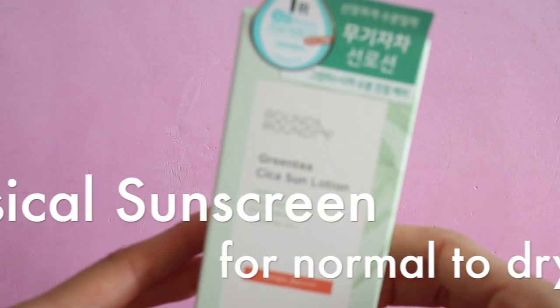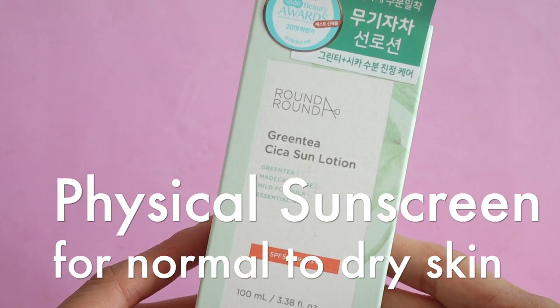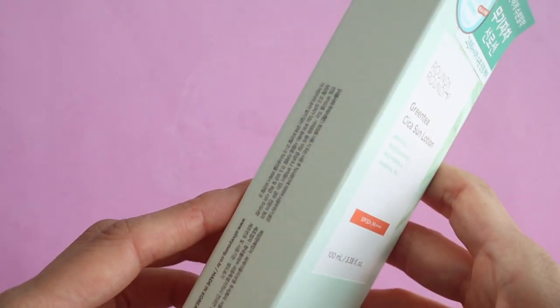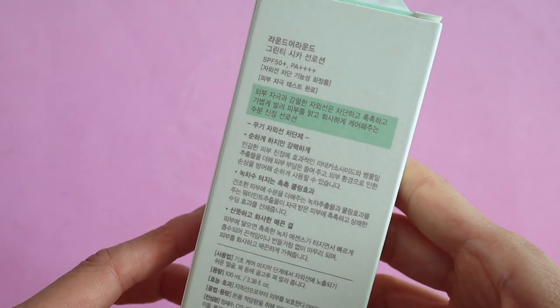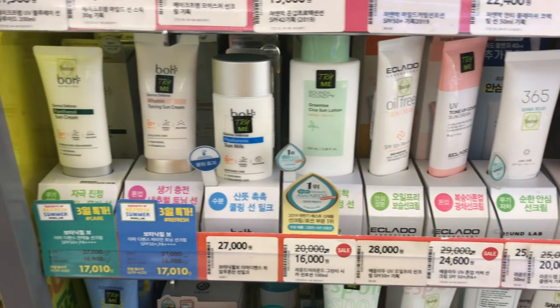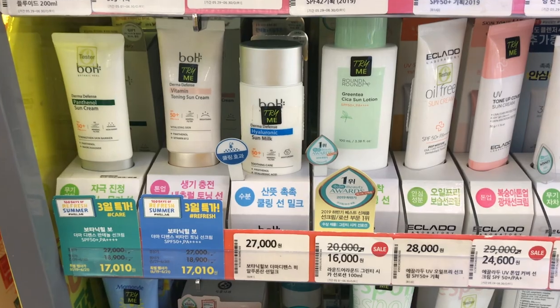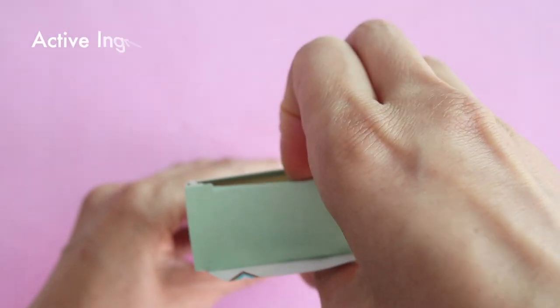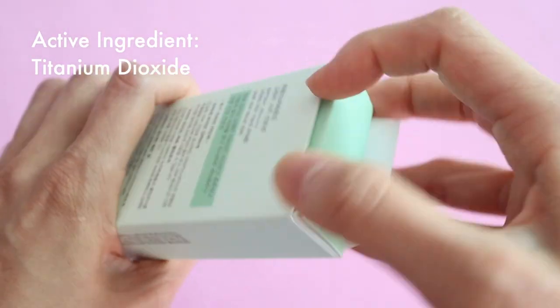Round to Round Green Tea Cica Sun Lotion with SPF 50+ PA++++. Round to Round is a skincare brand that was developed by Olive Young in 2015. I recently purchased this from Olive Young because it was on sale and it had this little award sticker on it.